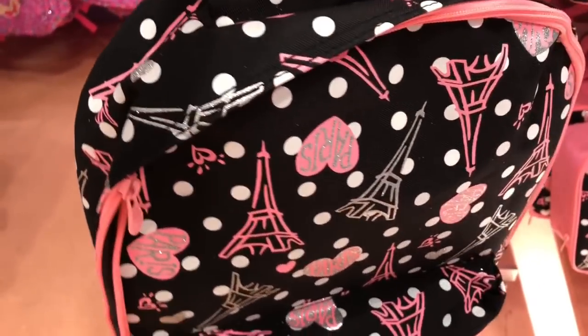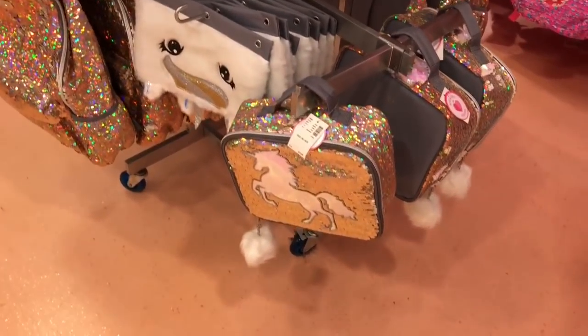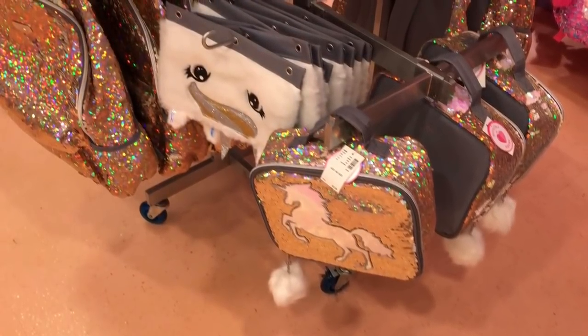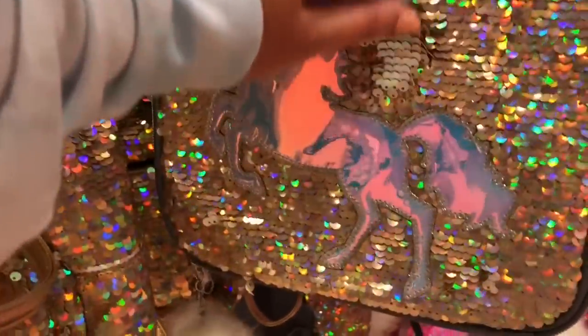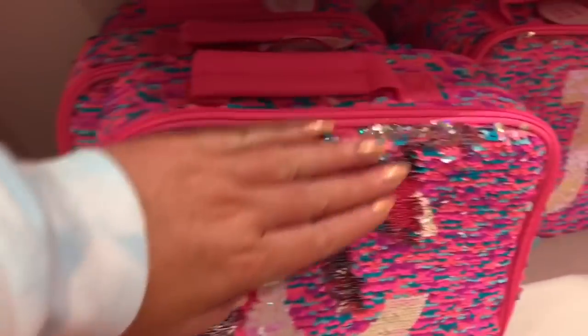Like this super cute Paris one. So cute. And this tribal one with all these pretty colors on it. These unicorn ones — can we take a moment to look at this unicorn magic? And it's flip sequin. It's gold and silver, iridescent with a white palm on it. And this is what the backpack looks like.